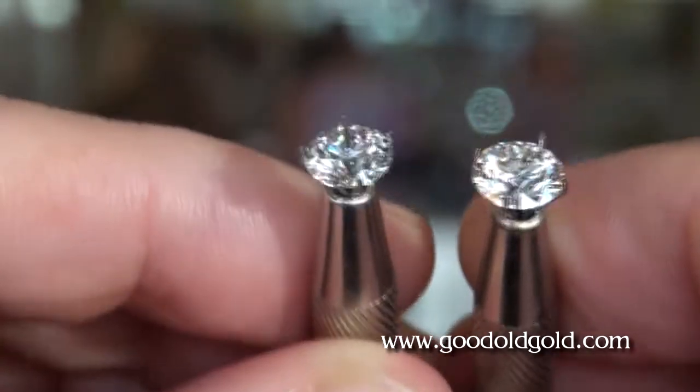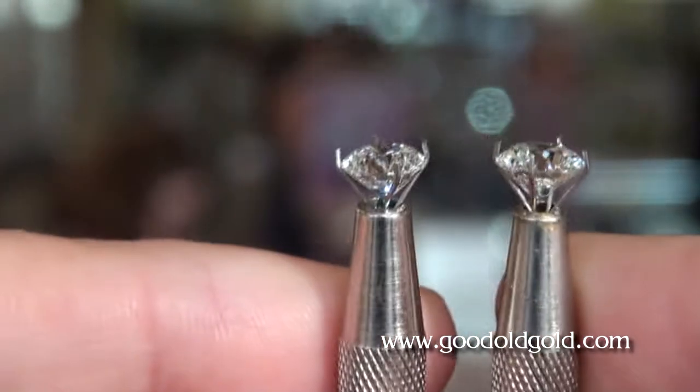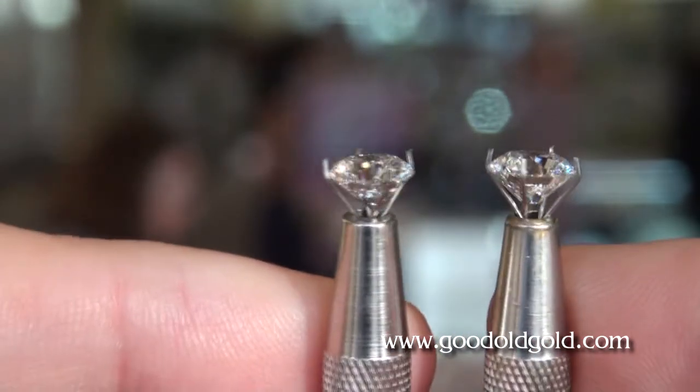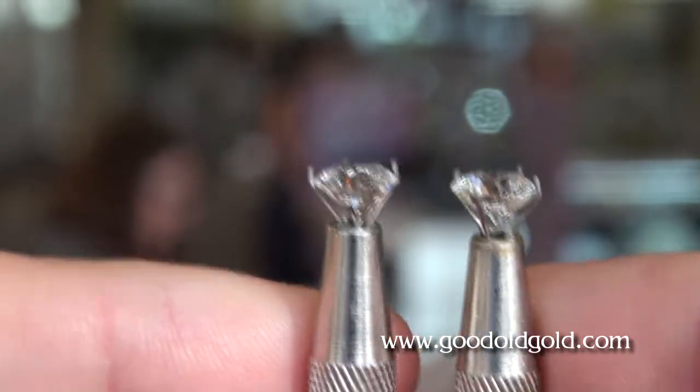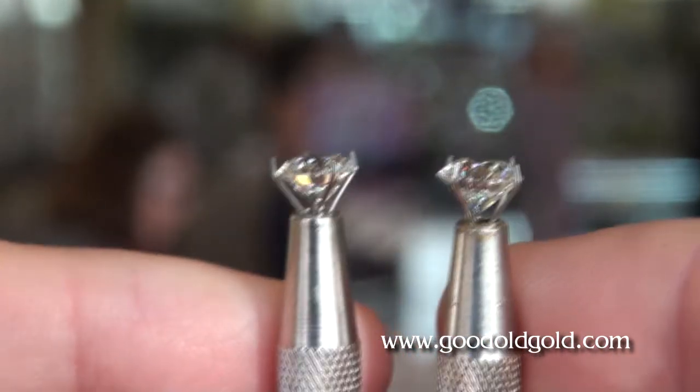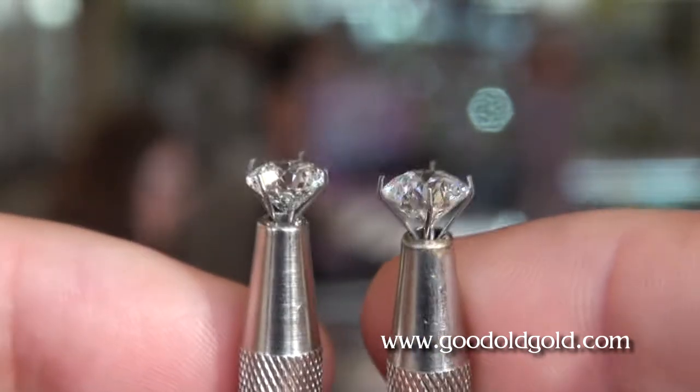Here is their color seen from the side. The J on my left and the I on my right. You can see a little bit of difference in the color, but I wouldn't say an astronomical difference. Both of them are very beautiful.